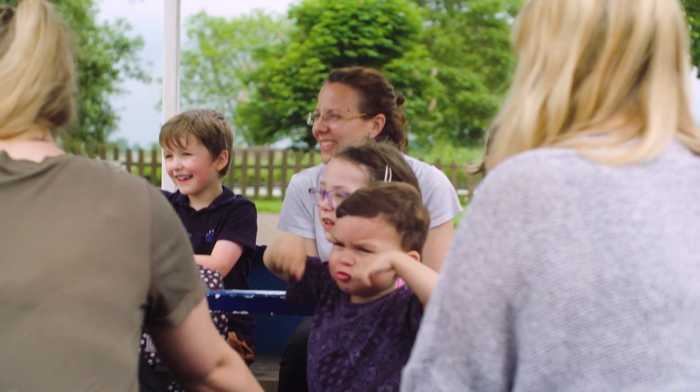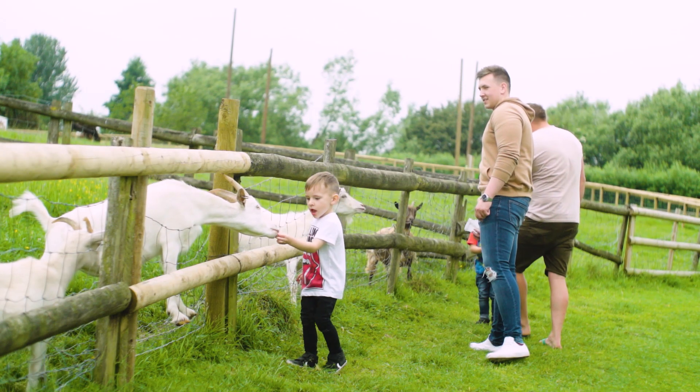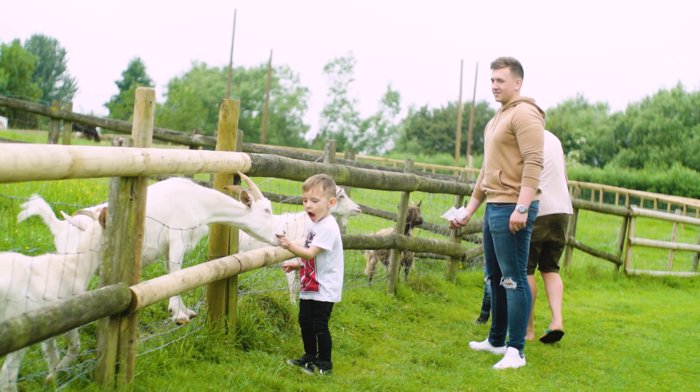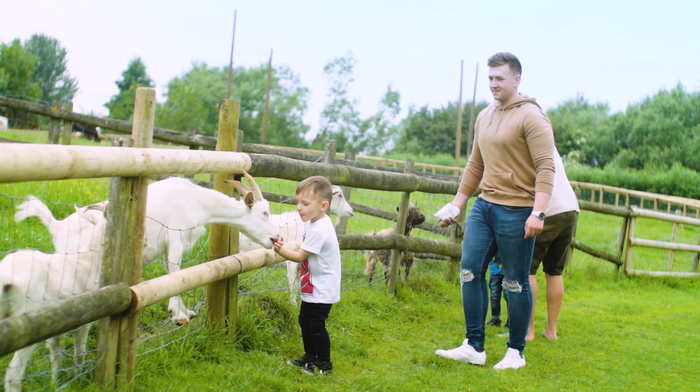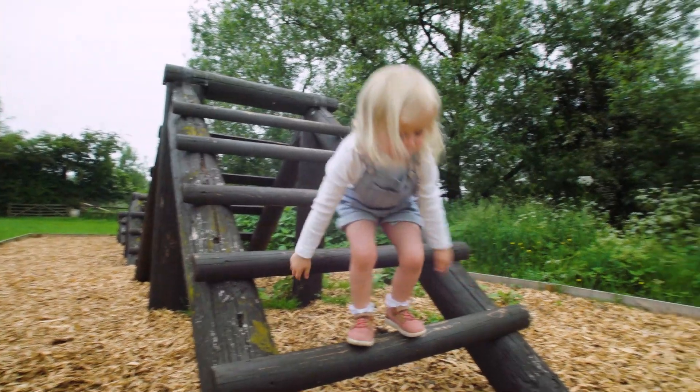Even if you think you know the park there might be areas that you haven't yet explored. The Riverside Walk for me is the most special part of the park, which lets children explore the outdoors in a safe and fun environment.